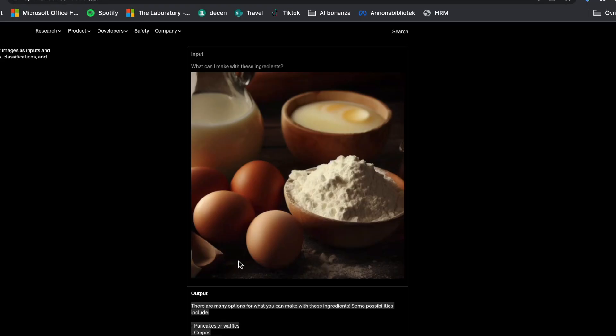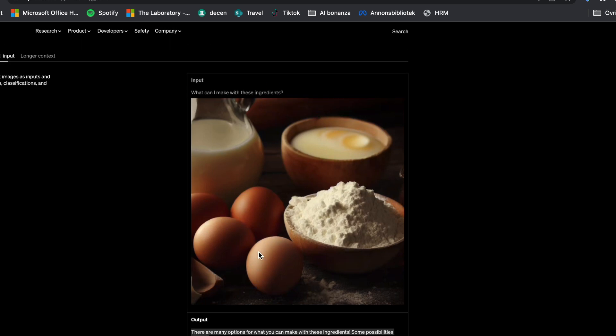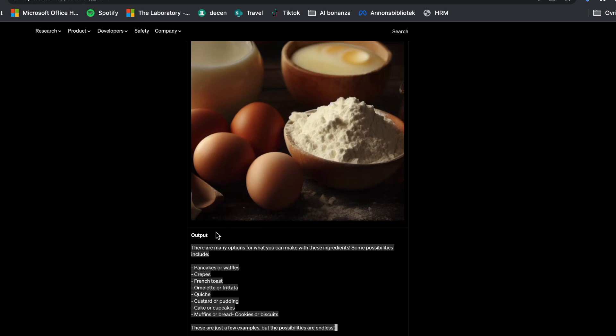It feels like the boundaries between a human and the robot have really disappeared with this one. We're getting closer and closer to Singularity. One of the best upgrades I've noticed is that you can now put in pictures and it can read the pictures. For example, you put up a picture and ask what you can do with the ingredients in it, and it actually comes up with a recipe.